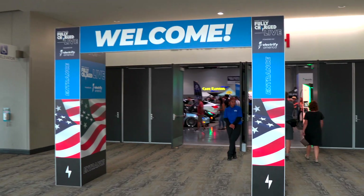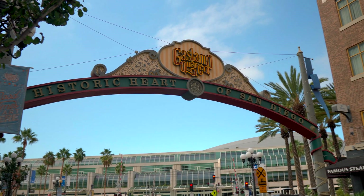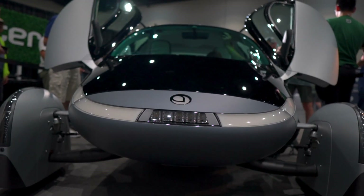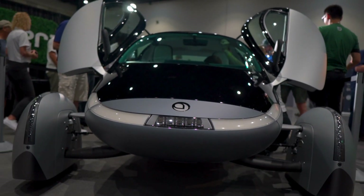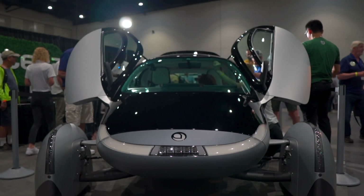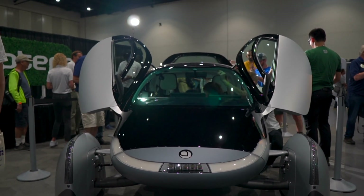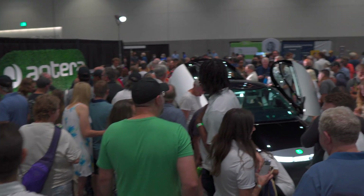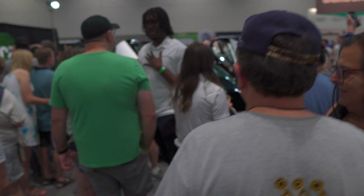I was lucky enough to be at Fully Charged Live in San Diego when Aptera unveiled their gamma prototype, and let me tell you, it was the talk of the event. I have a few videos of the gamma prototype in my Aptera playlist. This vehicle was a hit and it definitely helped get people talking about Aptera.